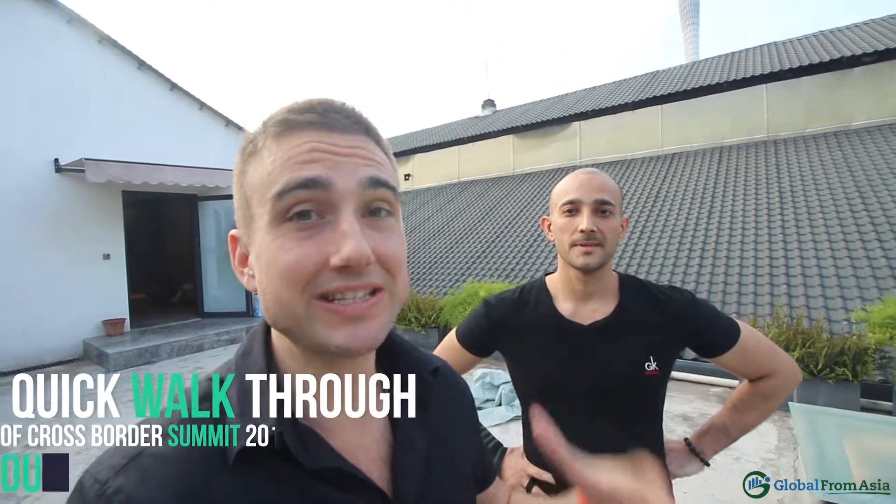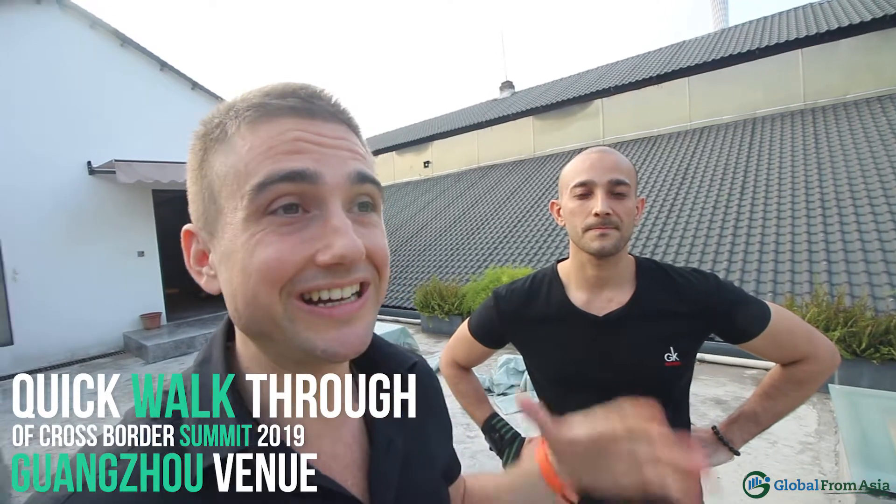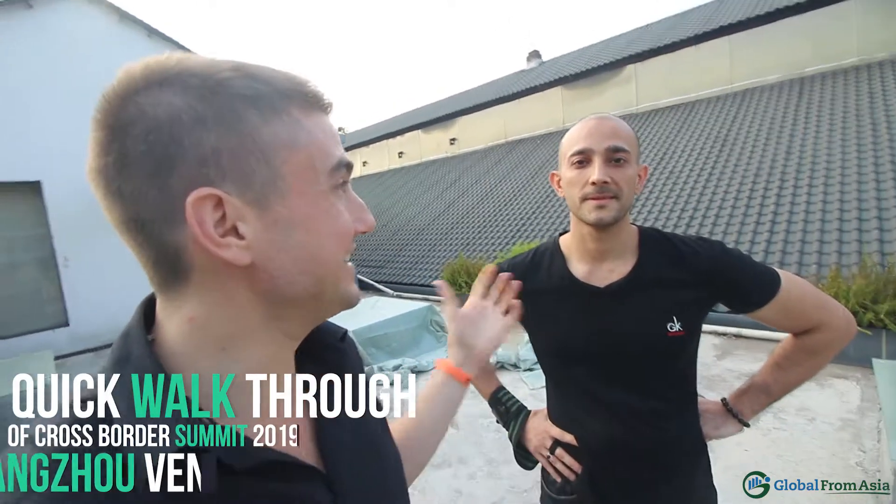Today we're checking out the Cross-Border Summit 2019 venue here in Guangzhou, China. I have Tony from Kaizen Media — awesome van, he's helping out. He's based in Guangzhou. It's one month away till the summit, so we thought we'd just do a little walkthrough of the venue.